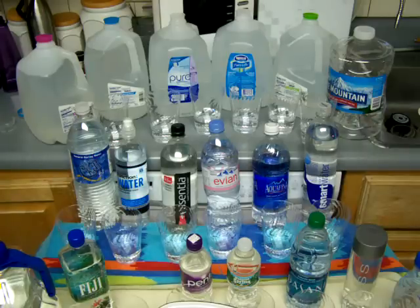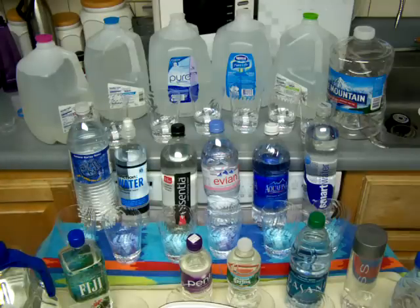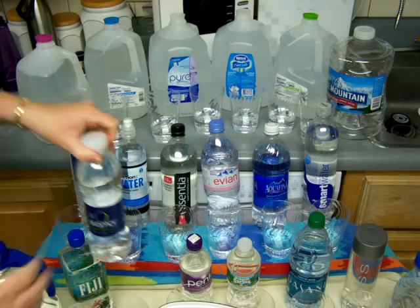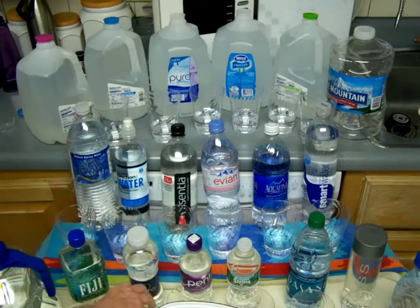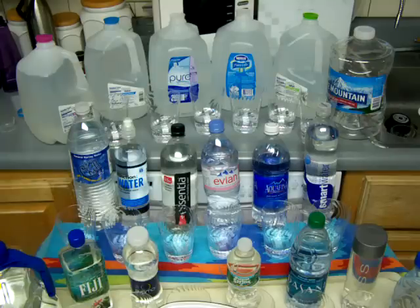I was actually amazed at how much of the grocery store aisle was taken up with bottles of various things - not just water, but bottles of water, bottles of soda, bottles of alcohol, so many bottles. And where are they all going to go?